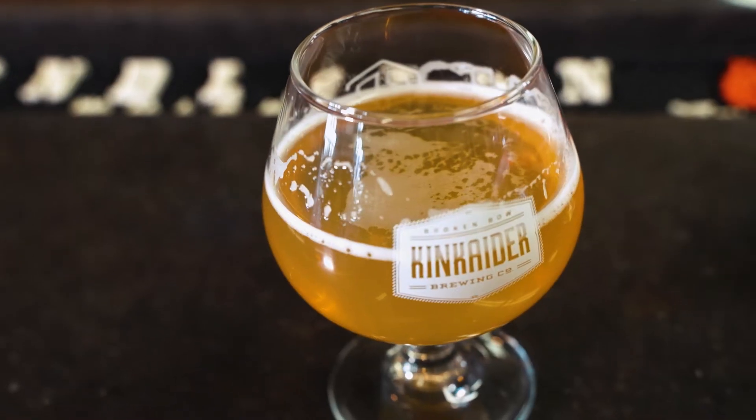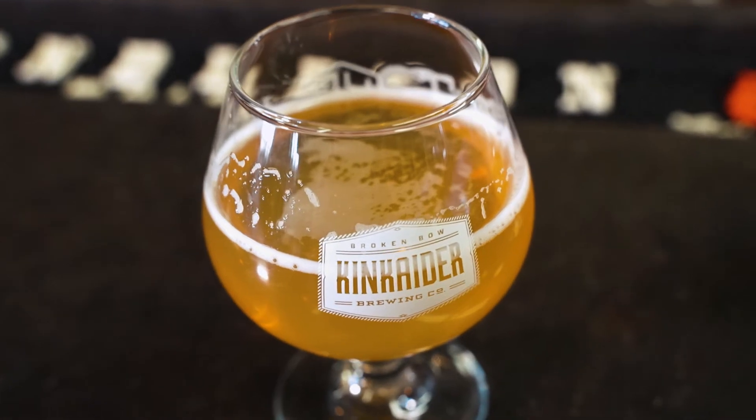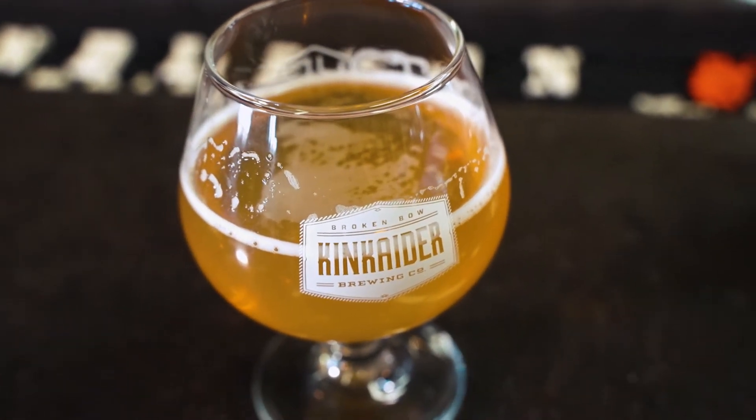Our latest beer is the Bangarang Tropical IPA. This one has Galaxy, Strata, and Citra hops in it. It's got a nice citrus-forward flavor to it and just a little bit of dankness.